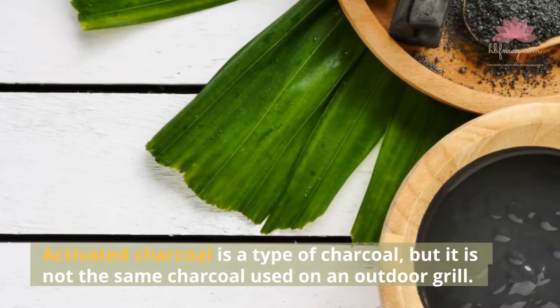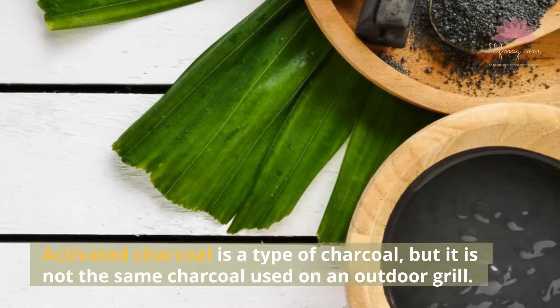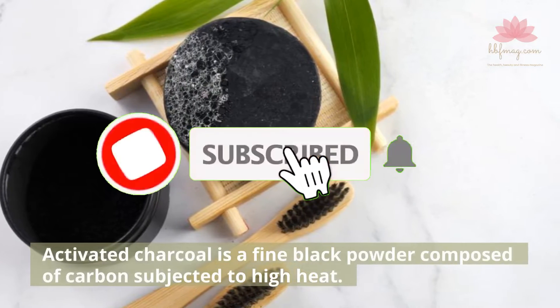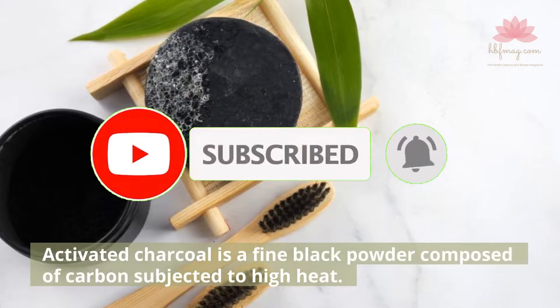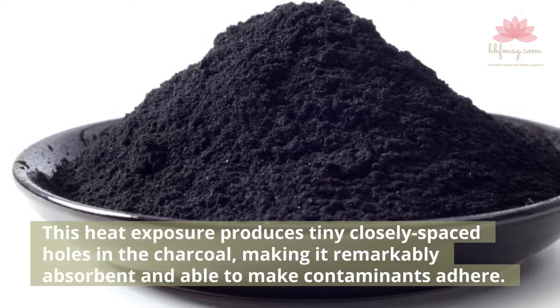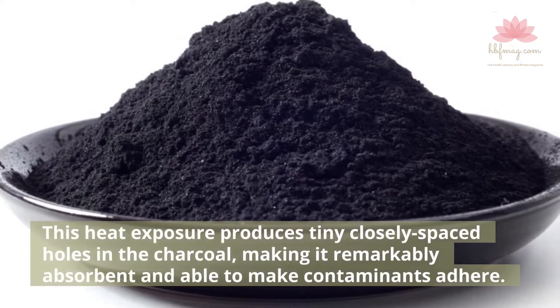Activated charcoal is a type of charcoal, but it is not the same charcoal used on an outdoor grill. Activated charcoal is a fine black powder composed of carbon subjected to high heat. This heat exposure produces tiny closely spaced holes in the charcoal, making it remarkably absorbent and able to make contaminants adhere.